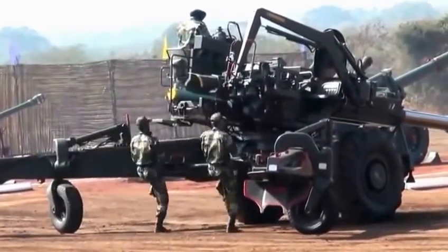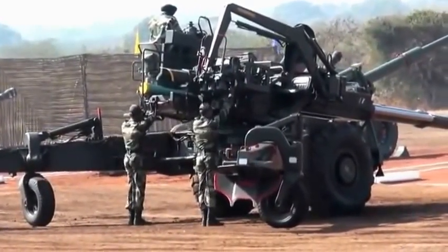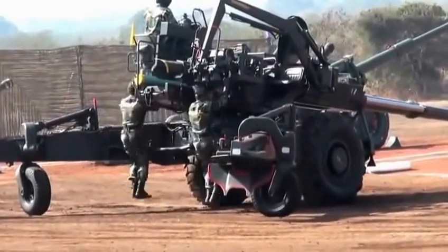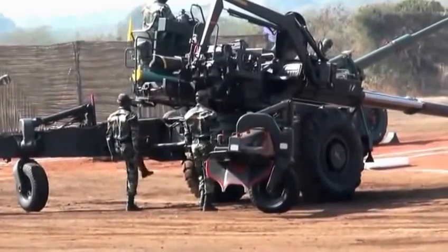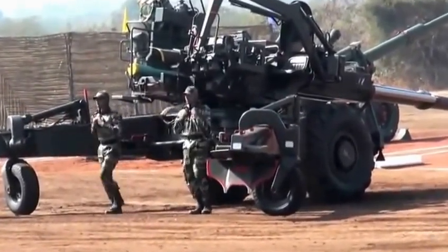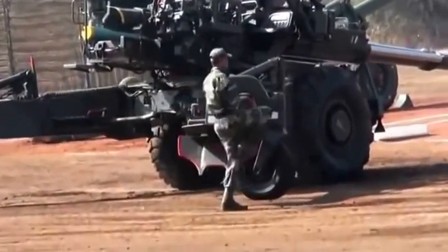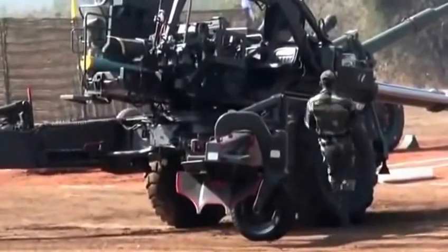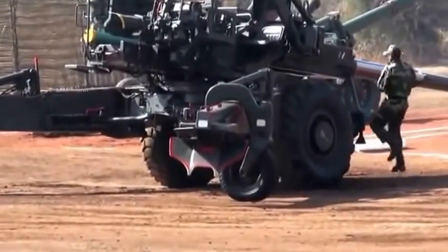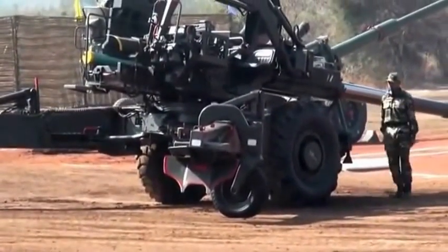The gun is capable of firing in both low angle and high angle, and achieves a maximum range of 31 kilometers with a high explosive projectile weighing 42 kilograms. In high altitude areas, the gun achieves a maximum range of 42.3 kilometers with charge 9. The life of the gun barrel of the Bofors gun is 5,000 rounds fired with charge 8.